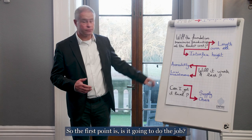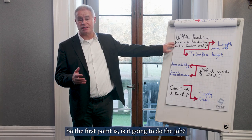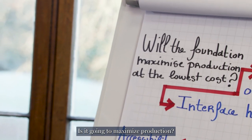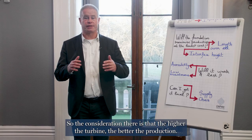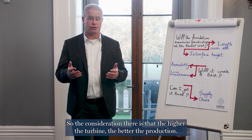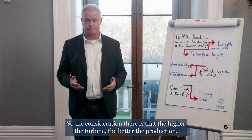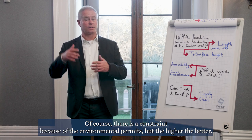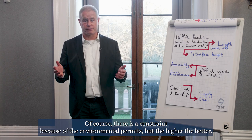So the first point is: is it going to do the job? Is it going to maximize production? The consideration there is that the higher the turbine, the better the production. Of course, there is a constraint because of the environmental permits, but the higher the better.